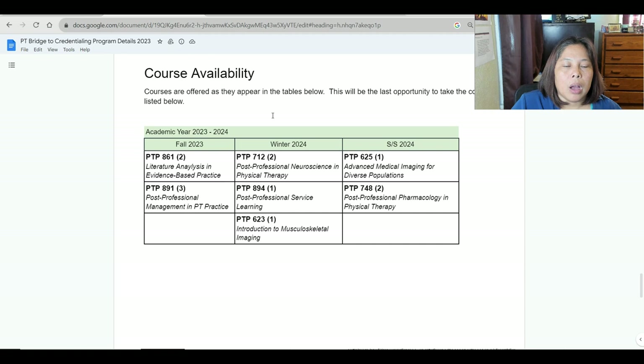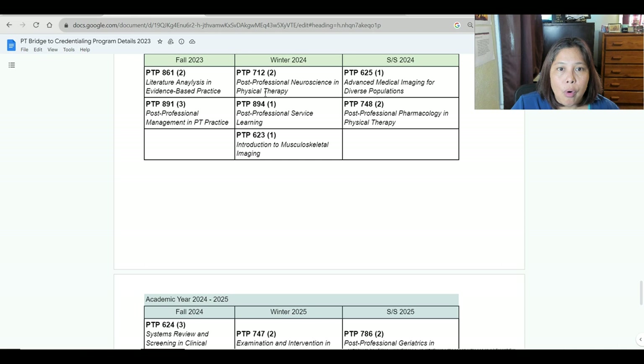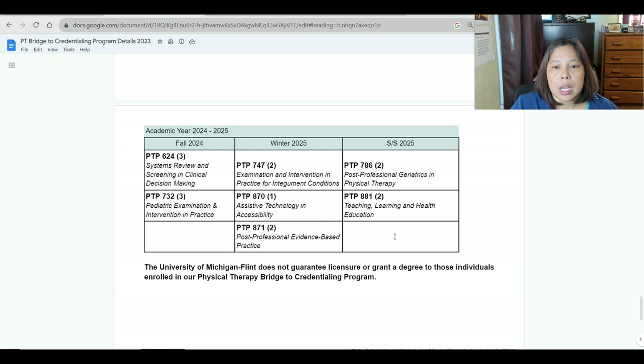For course availability in 2023-2024: Fall 2023 offers literature analysis and evidence-based practice, post-professional management in PT practice, systems review and screening and clinical decision-making, and pediatric examination and intervention in practice. Winter 2024 offers post-professional neuroscience in physical therapy, post-professional service learning, introduction to musculoskeletal imaging, examination and intervention in practice of integumentary conditions, assistive technology and accessibility, and post-professional evidence-based practice. Spring-Summer 2024 offers advanced medical imaging for diverse populations, post-professional pharmacology and physical therapy, post-professional geriatrics and physical therapy, and teaching, learning, and health education.